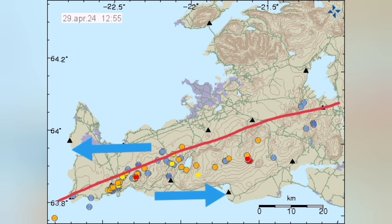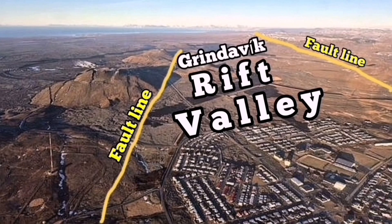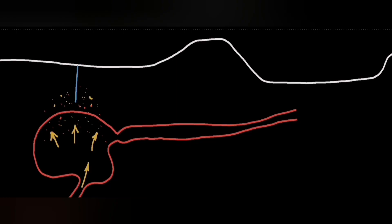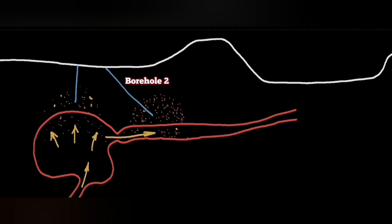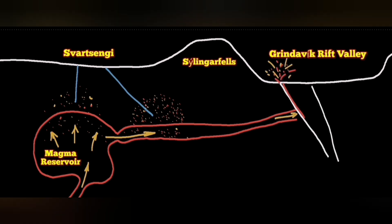This is the Eurasian plate pulling apart from the American plate, and the result is this Grindavík Rift Valley in the Svartsengi volcanic system. What we are seeing in those charts was that the magma is coming from a deeper source to a shallower source — that is the Svartsengi reservoir.